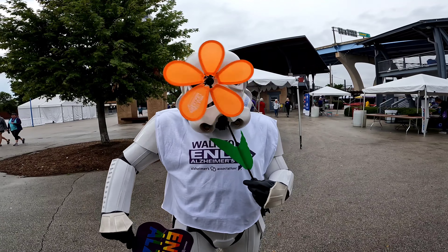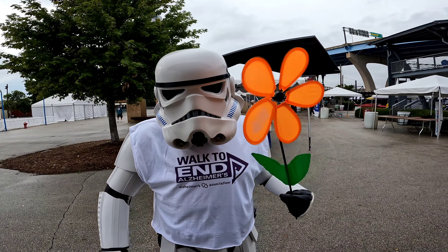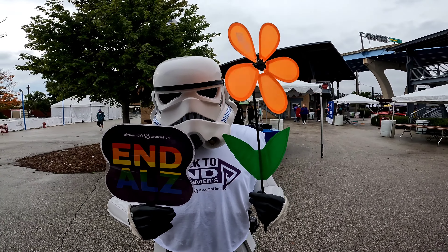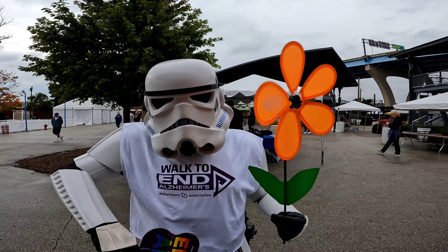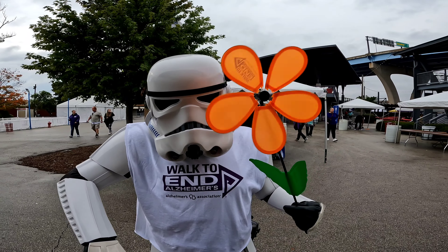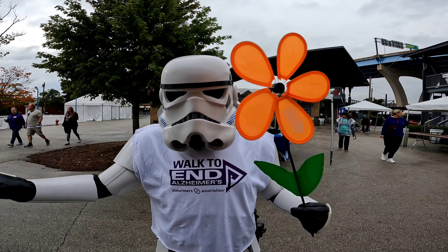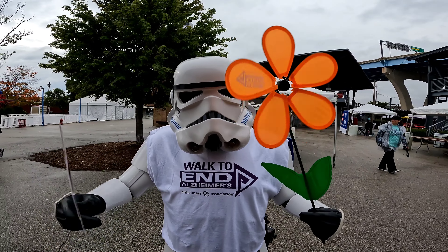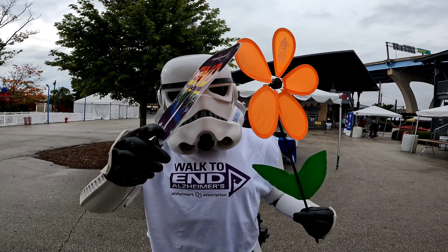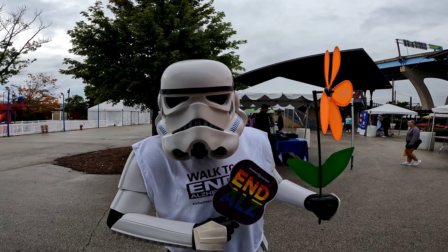Someone was nice enough to give Caden an orange flower, so now he can't stop playing with it — that was their mistake. They keep giving me things to play with. I have a sign, I got a flower, and they actually gave me a t-shirt. This is the advocacy flower, so we fall under that because we'd like to promote Alzheimer's awareness but don't have anybody personally affected by it. But we have friends who have people affected by it, and that's all that matters because we care.